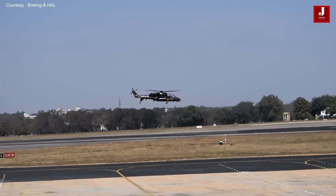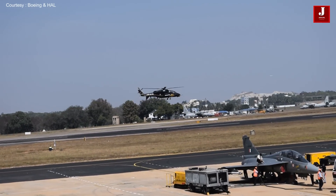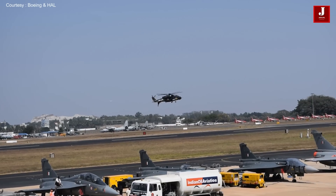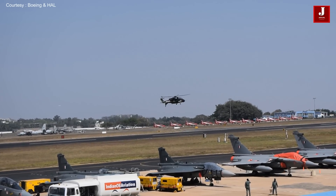During the course of its tests, the LCH gained the distinction of being the first attack helicopter to land on the Siachen Glacier, having repeatedly landed at several high-altitude helipads, some as high as 13,600 to 15,800 feet.